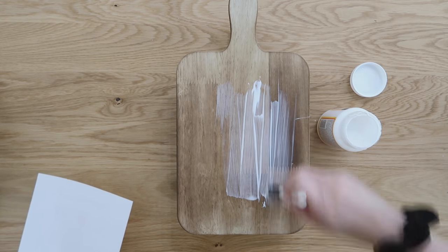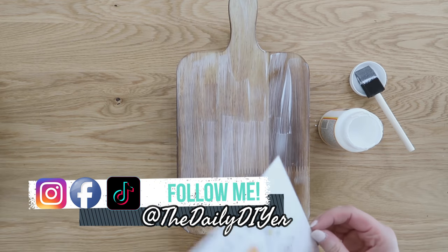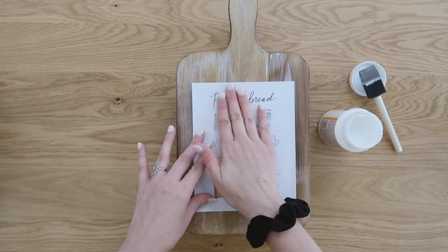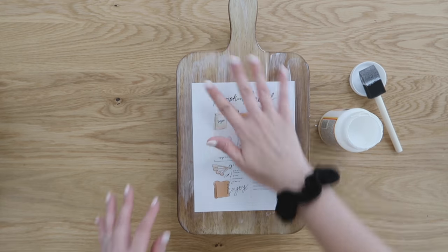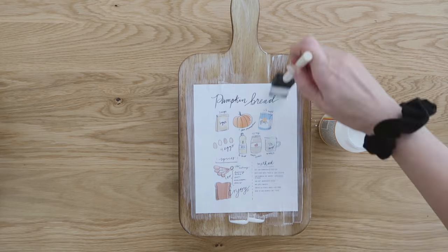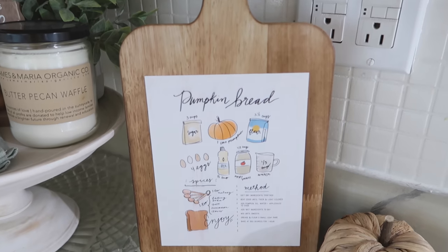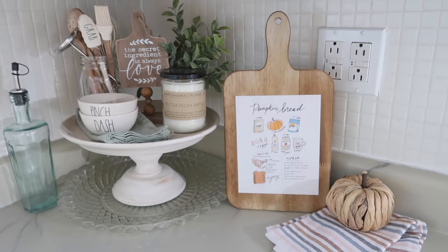I like to use matte mod podge so I don't get that glossy look because it doesn't look as authentic or blended in. I set my paper into that mod podge — be generous with that first coat, smooth out all your wrinkles and bubbles before coming back in with more mod podge to seal it over the top. I love this so much, it turned out so cute — it's already in my kitchen and will be there for the next couple months as we enjoy the fall season.